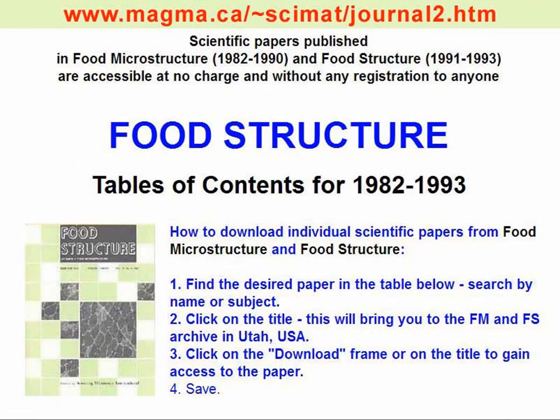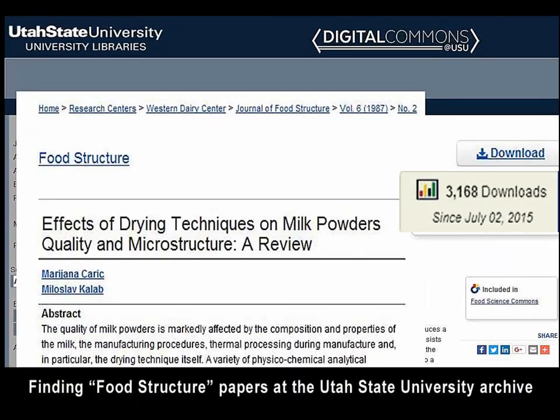In 1993, the late Dr. Johari stopped publishing Food Structure abruptly without any explanation. This was a great setback to many food microscopists on the global scale. It lasted until 2015 when Elsevier Publishers started publishing a new journal under the same title. Before Dr. Johari passed away in 2015, he expressed his desire that everything he had published be available to anybody at no charge. Dr. Don McMahon in Utah undertook the Herculean task and digitized and archived all Food Structure issues. This slide shows how to access the papers. The papers are stored in Utah in PDF format and may be downloaded at no charge with no registration required.